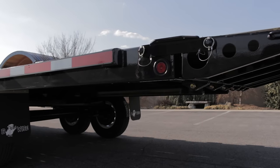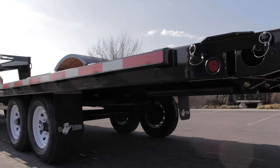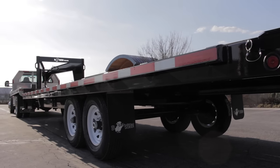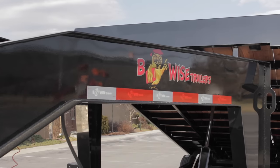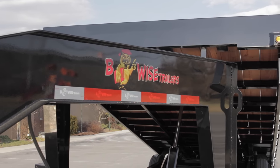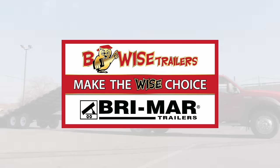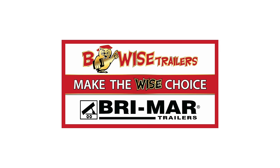A heavy 2.5 by 3/8 tie-down rail and over a dozen stake pockets per side provide ample tie-down points for your equipment. The B-Wise THD Series Deck Over Tilts are made to get the job done. B-Wise Trailers — Innovation built to last.